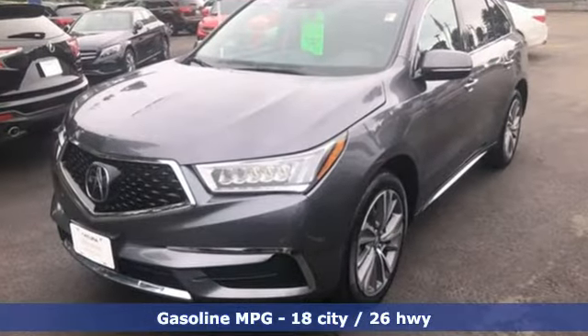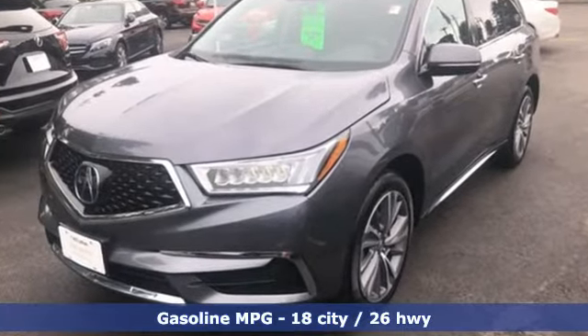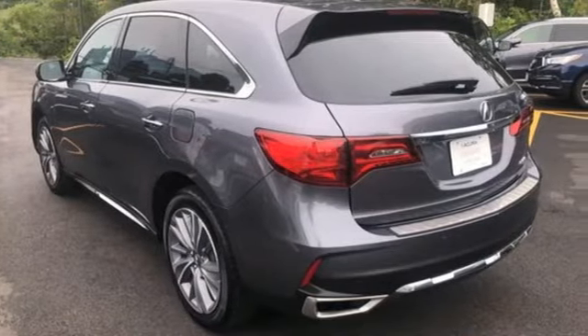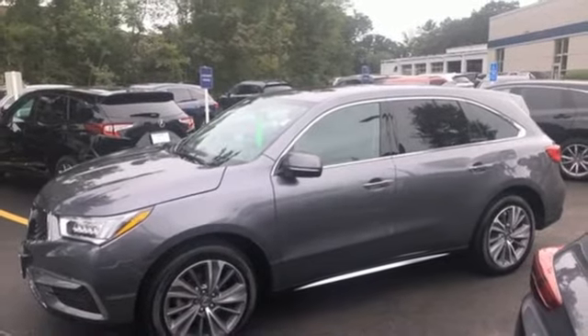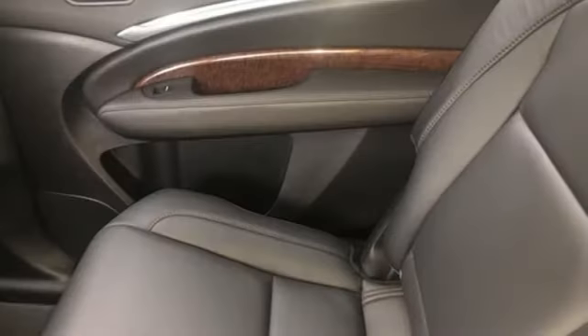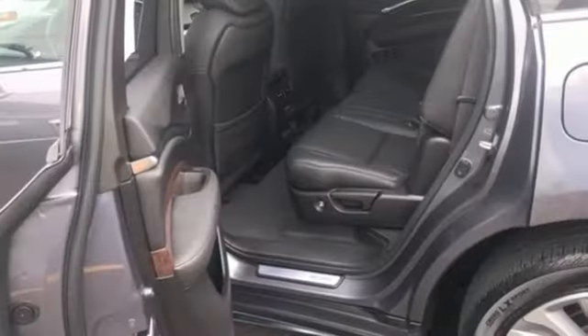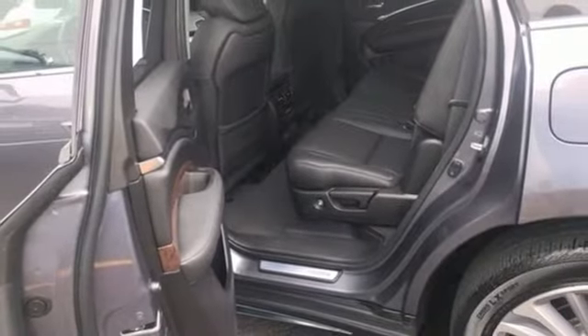V6 engine, four-wheel drive, streaming audio, memory exterior door mirror settings, front heated leather bucket seats, auto tilt-away steering column, AM-FM satellite radio, memory steering wheel settings, dual-zone climate control, and integrated navigation system.